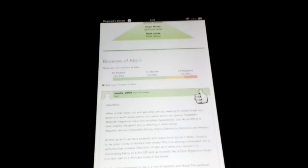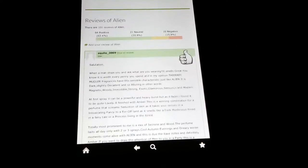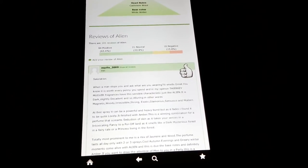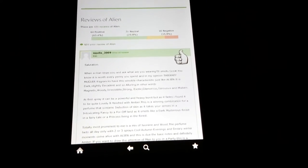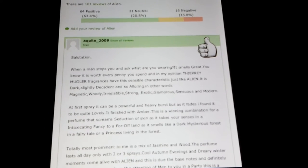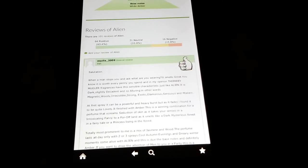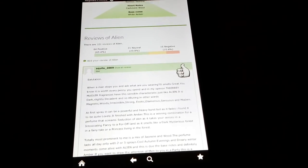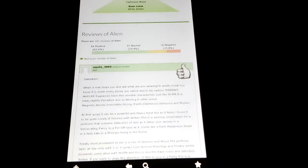Alright, let's check some of the notes, some of the comments right here. Now this thing was created in 2005, so it's been around for about 10 years, but I think it's good. This is from Akula from Iran. So let's see what the Iranians know. 'When a man stops you and asks what are you wearing, it smells great — you know it's worth every penny. Thierry Mugler fragrances have this sensible characteristic just like Alien. It is dark, slightly delicate, and so alluring — in other words, magnetic, woody, irresistible, strong, exotic, glamorous.' I agree, I agree. I like that.